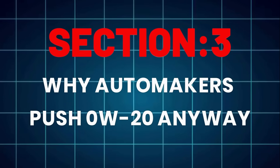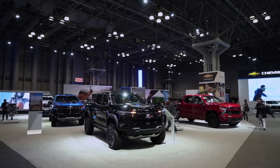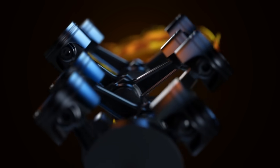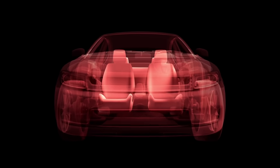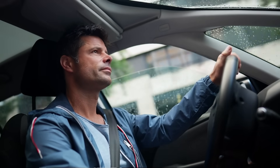Why do automakers push 0W20? So why do new cars — even big SUVs — come with 0W20 stickers? Simple: regulations. U.S. CAFE standards penalize automakers if their fleet fuel economy drops below target. Thinner oil across millions of cars boosts MPG averages, saving manufacturers millions in fines. Even Toyota admitted in a 2018 bulletin: low viscosity oil is specified primarily for fuel economy benefits, and under high load or severe driving, higher viscosity oils may improve durability. They know thicker oil protects better, but the average driver will trade longevity for one extra mile per gallon.